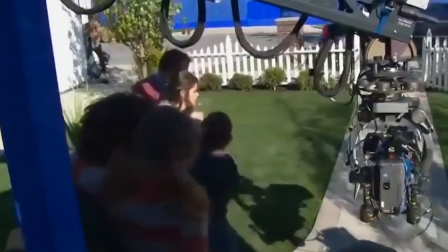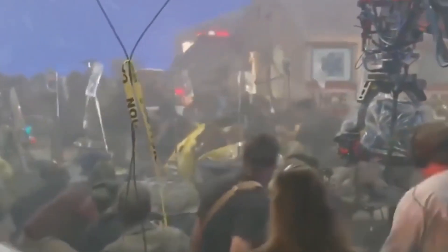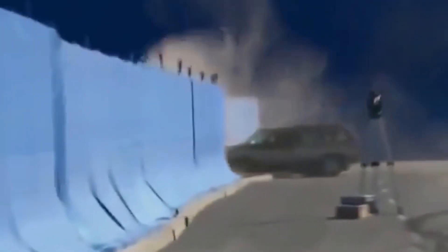Actors were filmed in front of blue screens and some of the sets were designed to shake realistically in order to simulate an earthquake. This blend of real footage and high quality CGI really helped keep things looking believable.